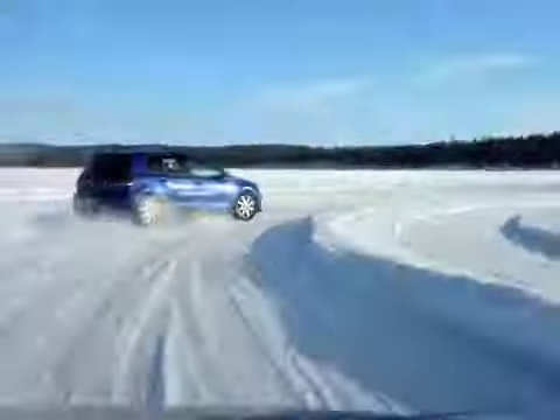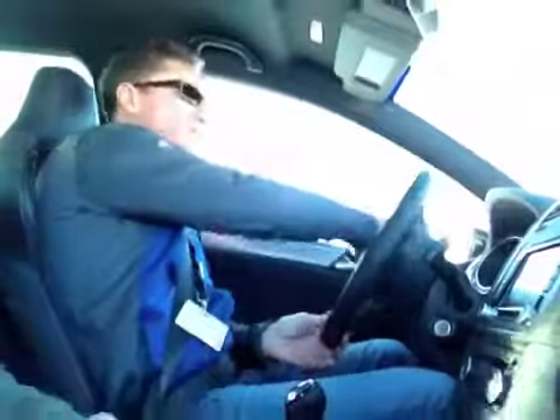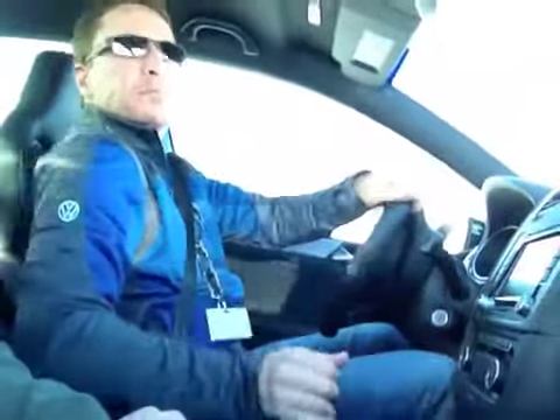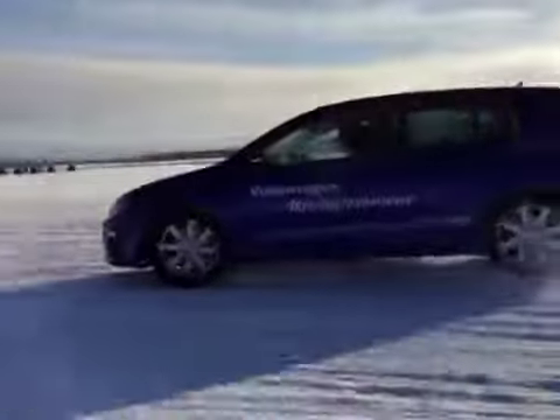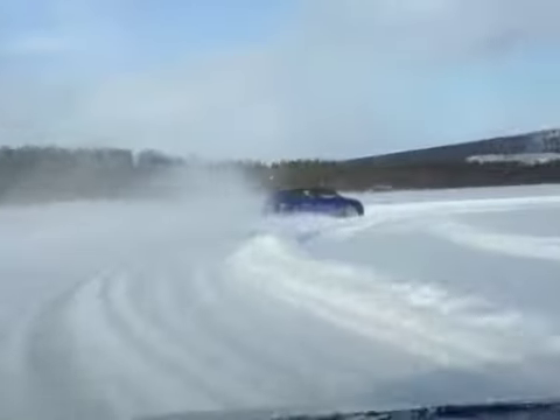What did I find out? When entering a corner on ice, the all-wheel drive R acts a lot like a front-wheel drive GTI. You lift off the throttle to get its nose to tuck in, and its rear end starts to slide out, allowing you to line up for the corner's apex.